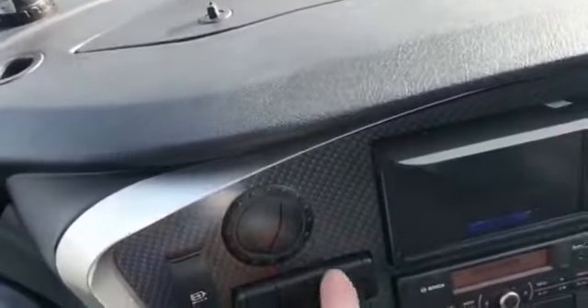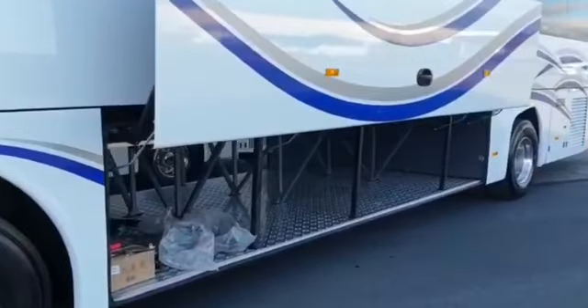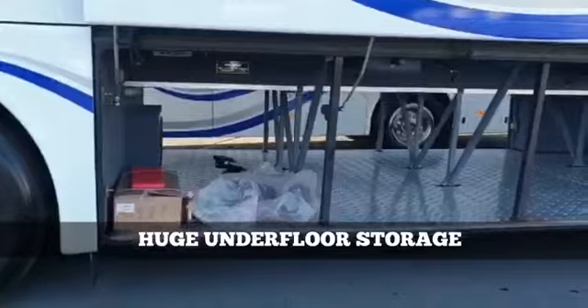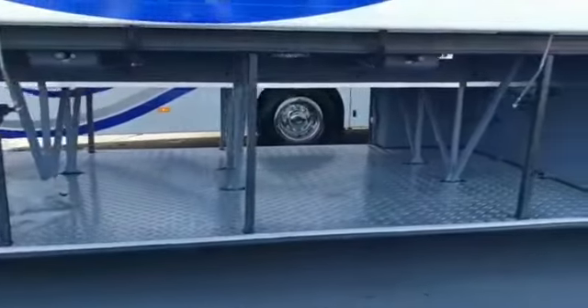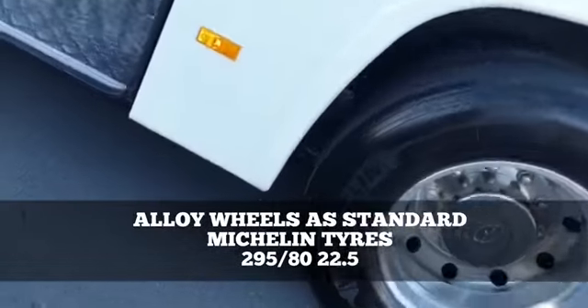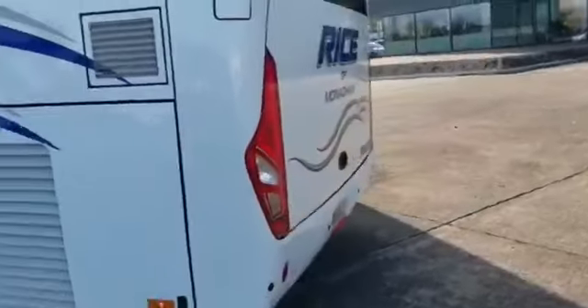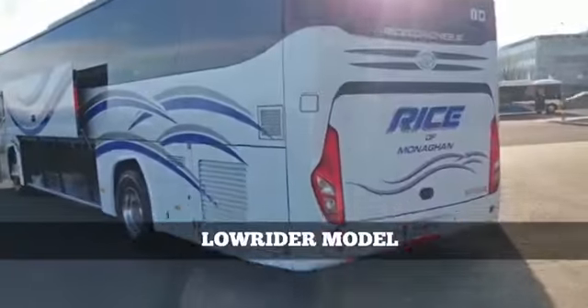The powered locker system reveals huge underfloor storage. Alloy wheels are standard, fitted with Michelin tires — 295/80 22.5s. It's a low-rider model.